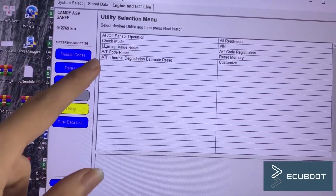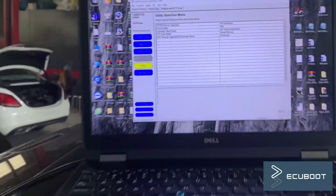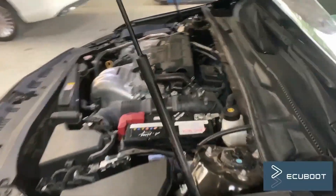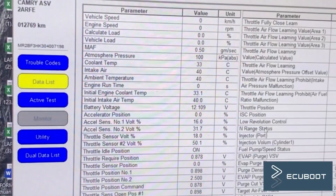After clearing a DTC, go to utility and choose learning value reset. As you can see, we can erase the DTC, but after a while it will come back, and we cannot reset our throttle. At this point, I can confirm that we're having an electrical problem.